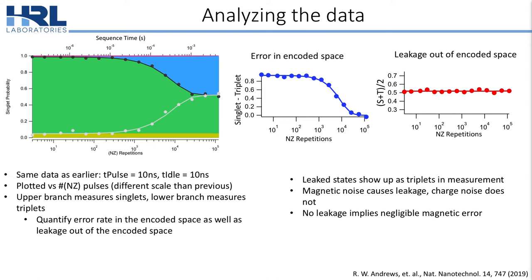We said that magnetic noise causes leakage whereas charge noise does not. Notably, we've measured no leakage — even at 200,000 exchange pulses when the system has fully decohered, there is still no leakage. This implies that there is negligible magnetic error contribution to this decoherence.